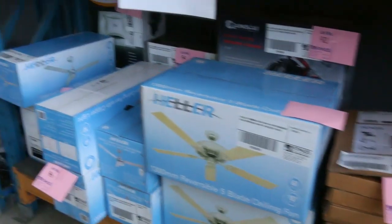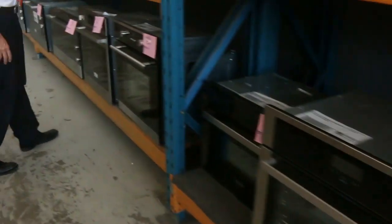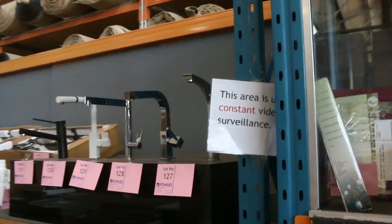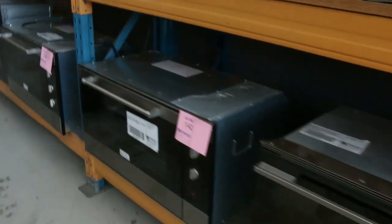We've even got some ceiling fans to get through, lots of splashback tiles, and more taps. If you need a tap or an oven, there's a mountain of these ovens. These nice high-quality taps — plenty of them — are around about the lot 100 mark towards the start of the auction.